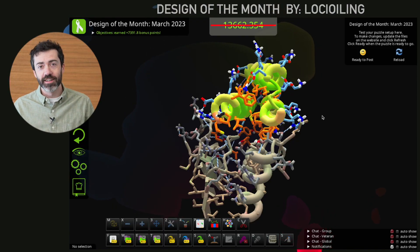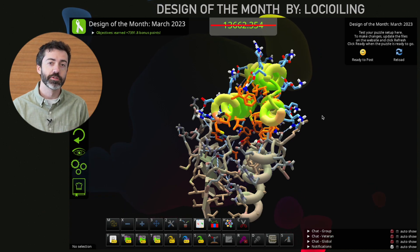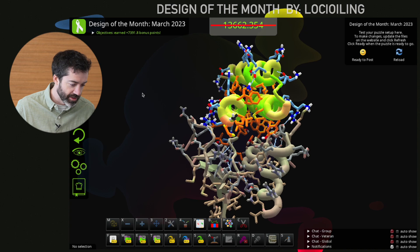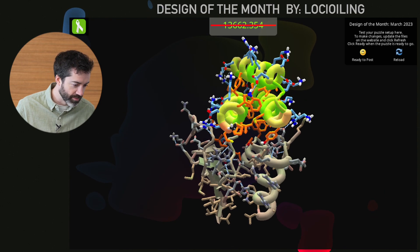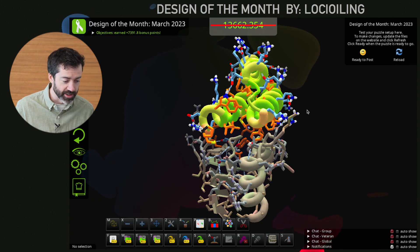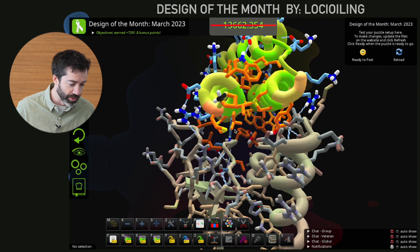That brings us to this month's design of the month. This month we have a binder for the monkeypox H3 protein. As a reminder, we don't have a solved structure of the H3 protein, so instead we're using a prediction generated by AlphaFold. We can see the target down here in gray and the design binder up on top. This is a 3-helix bundle. It looks very nice. Like all three-helix bundles, it has a nice packed core with lots of hydrophobic orange side chains in the center and lots of blue polar side chains on the outside, which should help this protein fold up correctly and remain soluble. At the binding site where it makes contacts with the target, we see lots of hydrophobic contacts between orange side chains.